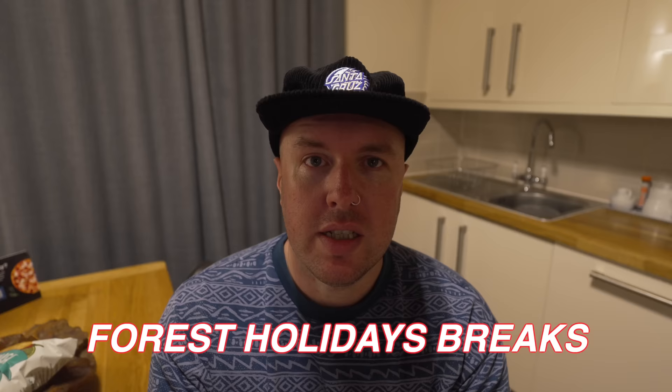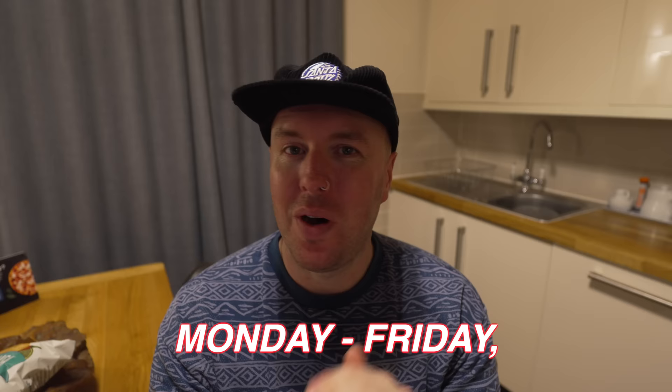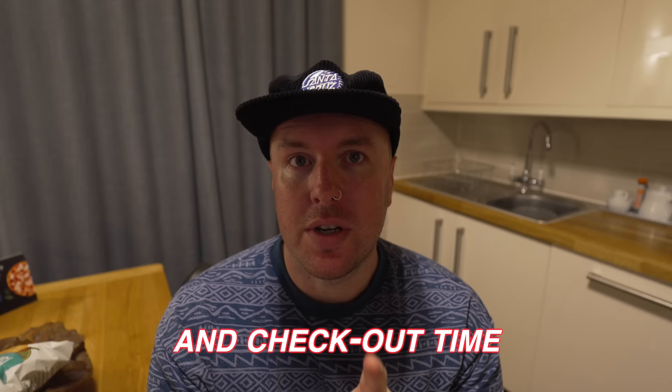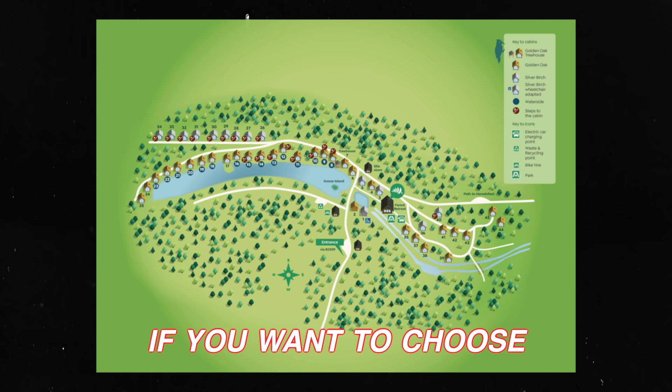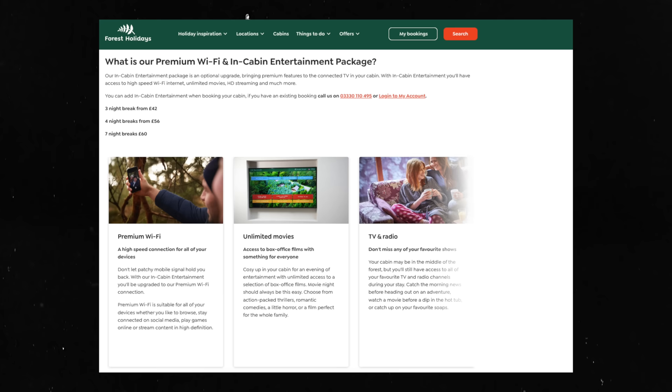Forest Holidays breaks can be booked in three or four night blocks — Friday to Monday or Monday to Friday, or combinations. Regular arrival time is 4pm and checkout is 10am, however you can pay extra for early check-in from 2pm or late checkout until midday. These are priced separately or as a combination for £53. If you want to choose your cabin location, there's an extra cost of £37. Basic Wi-Fi is included but there is also premium Wi-Fi you can upgrade to.